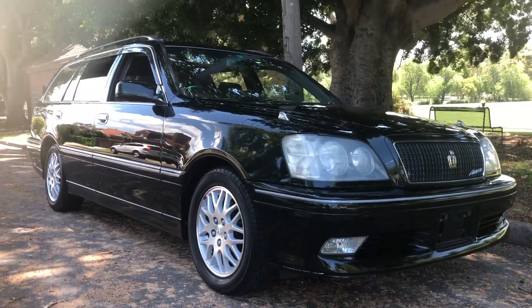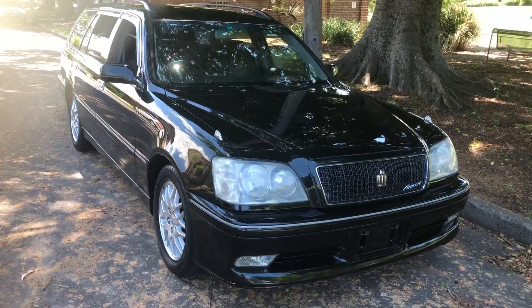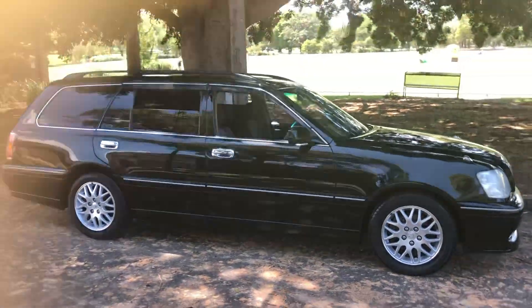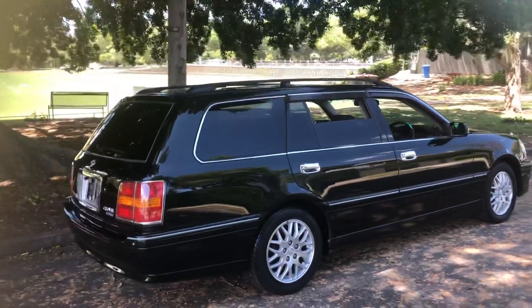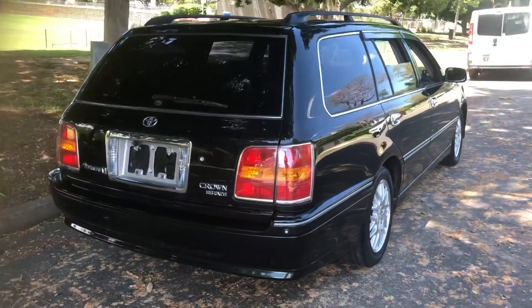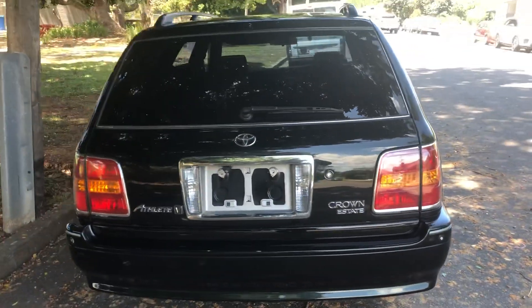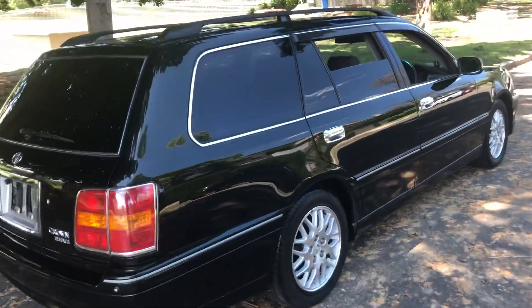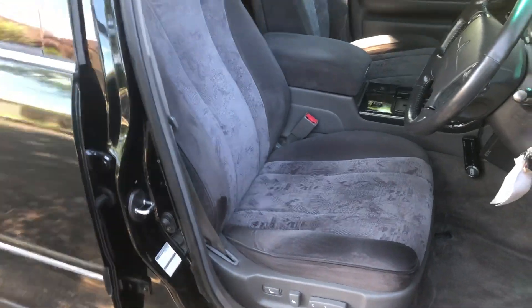G'day viewers, have a look at this magnificent Toyota Crown estate wagon. This is a stunning example — super low mileage, absolutely immaculate. This is why I love going shopping in Japan, because we can find vehicles that some old Japanese lady or man has just treasured and babied. I'd say this has been parked underground in Tokyo in a secure, out-of-the-weather car park. Normally in Australia, cars this age are somewhat shabby, but we consistently find rare gems like this in Japan.